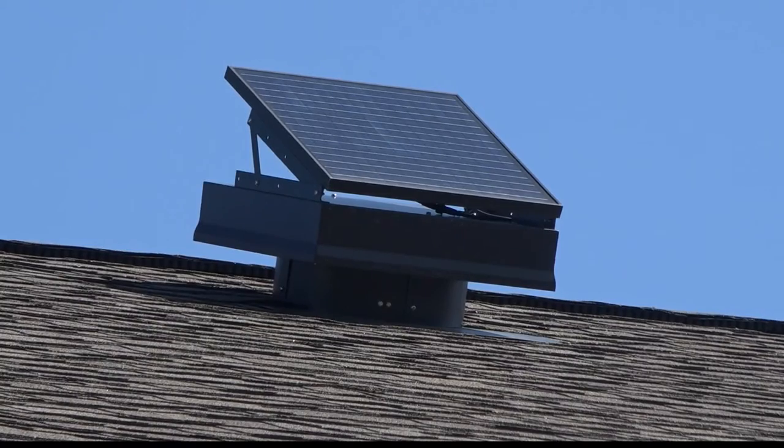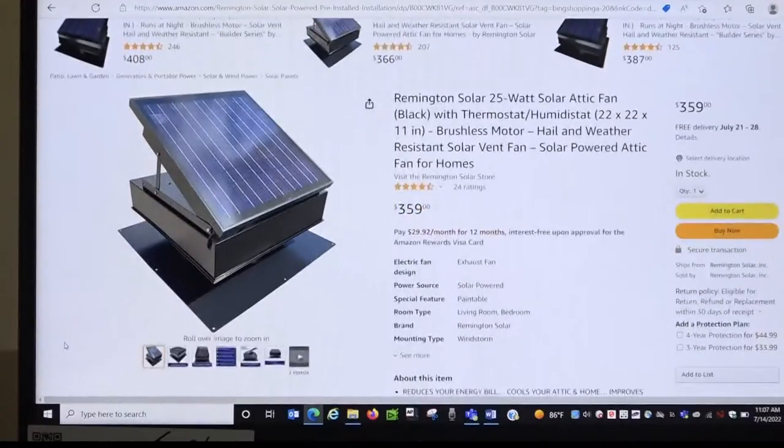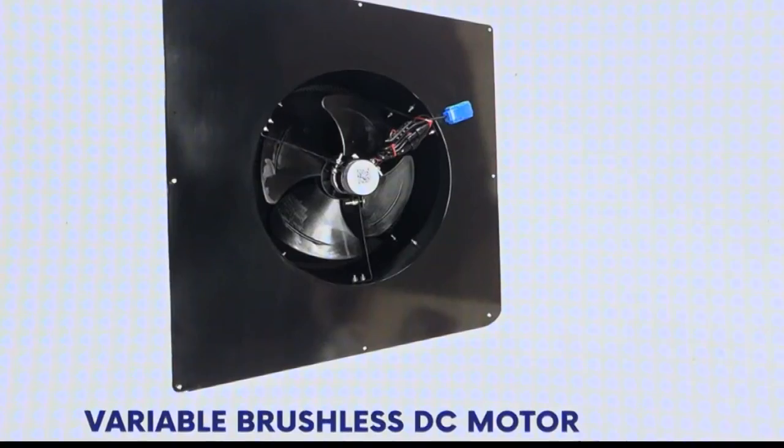In the wintertime, it pulls out humidity. Solar fans retail for $300 or $400, but that does not include installation.